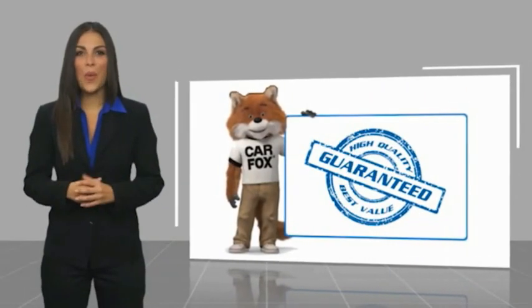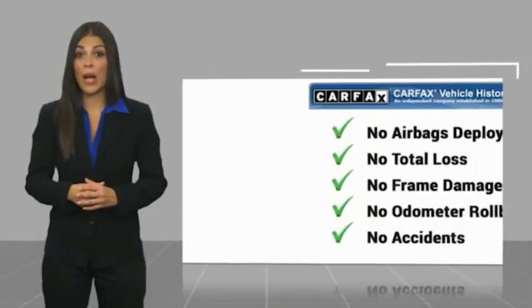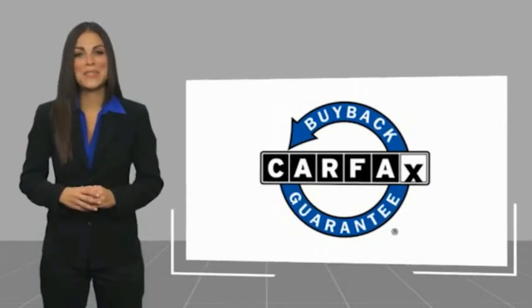It's the smart choice. Here's another high-quality vehicle with a Carfax Vehicle History Report. Be sure to find a complimentary copy of this report online or contact the dealership. This vehicle qualifies for the Carfax Buy Back Guarantee.